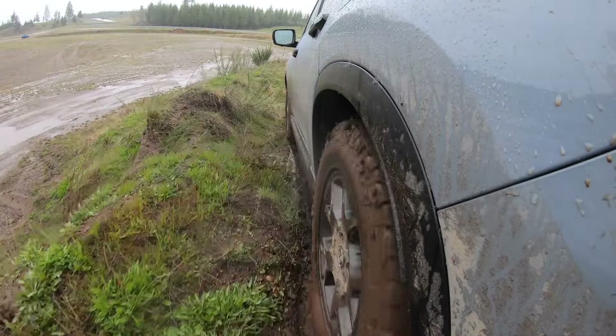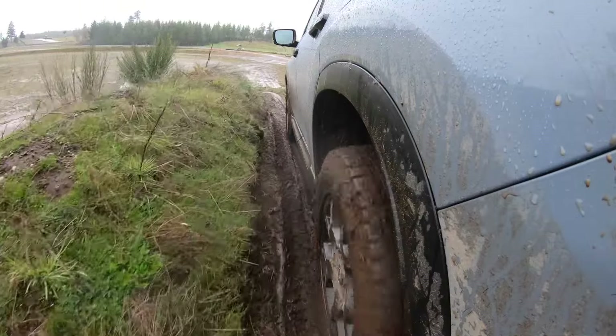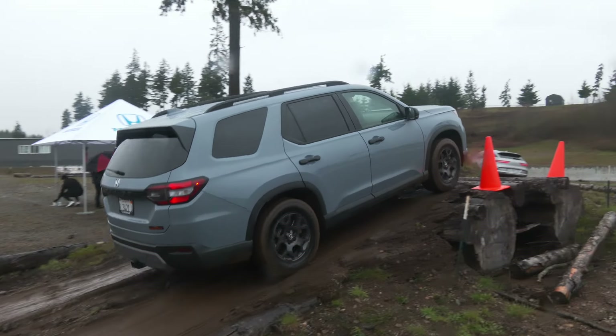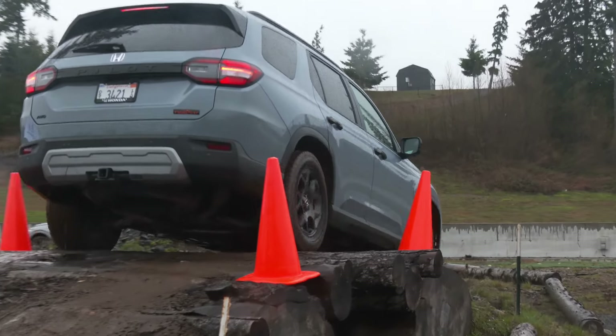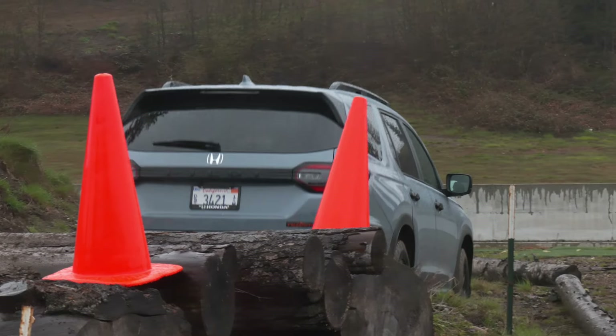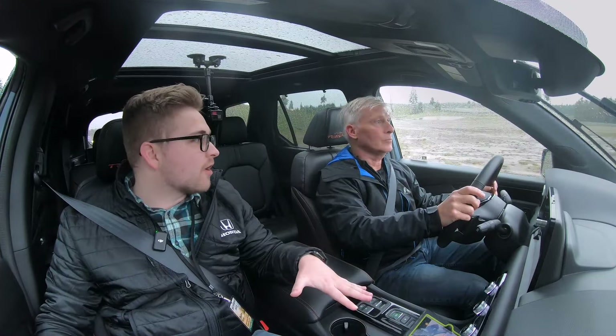And about those skid plates — you test drove this during development and had to actually hit things. Our development team went to a lot of different places, including Moab and Sedona, and basically they wanted to see what they had to do to try and break the car. The skid plates are strong enough to withstand the entire weight of the vehicle crashing down on a rock with no damage.